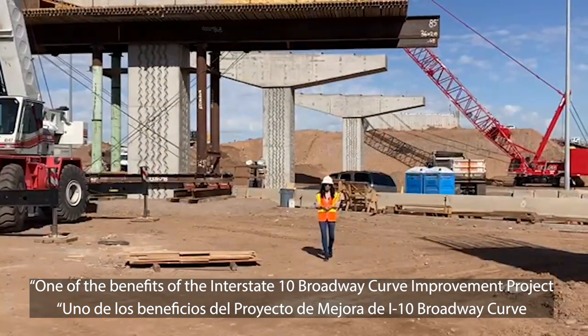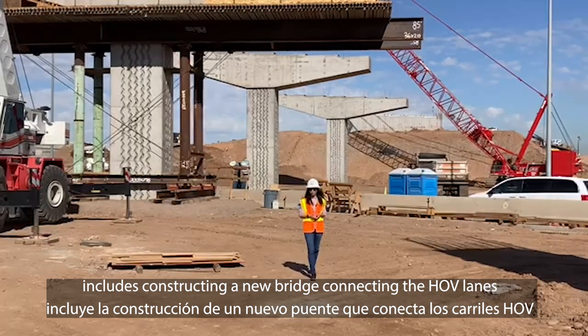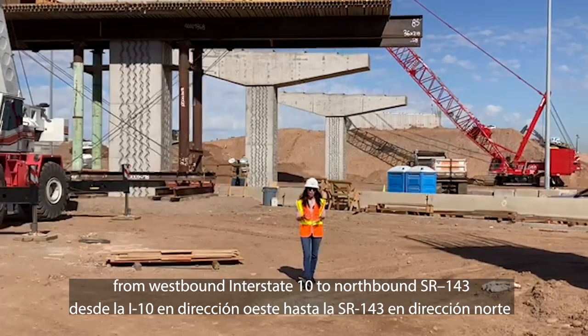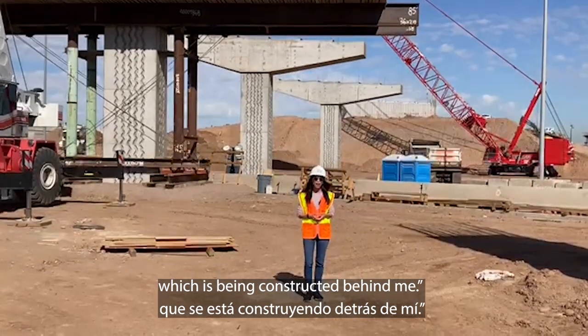One of the benefits of the Interstate 10 Broadway Curve Improvement Project includes constructing a new bridge for the HOV lanes from westbound Interstate 10 to northbound SR-143, which is being constructed behind me.